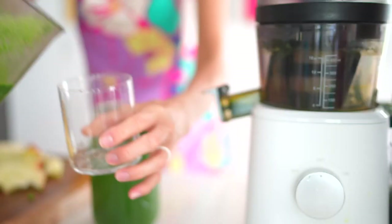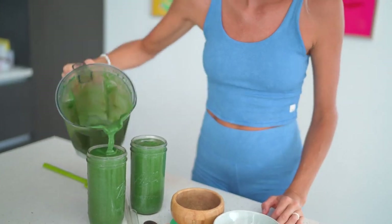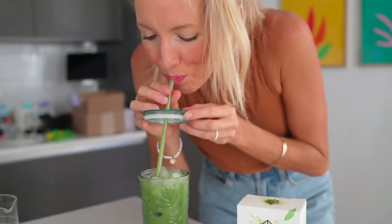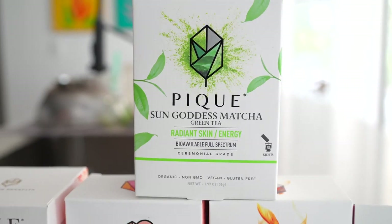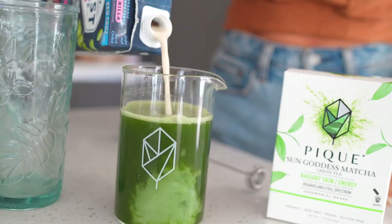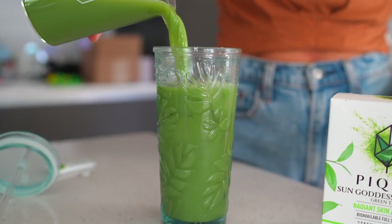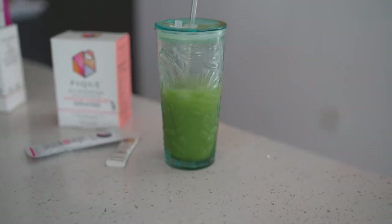You guys know I'm about all things green — from green juice to green smoothies to green salads to even the occasional green tea or matcha. Right now I'm enjoying Peak Sun Goddess ceremonial grade matcha. It seriously gets me in the zone and focused. It's amazing for your skin too — matcha contains catechins which help your skin appear firmer and brighter, and it includes chlorophyll which is great for skin clarity.